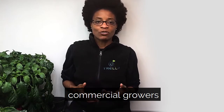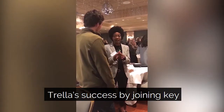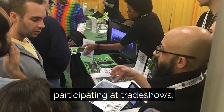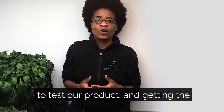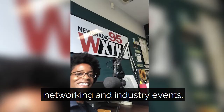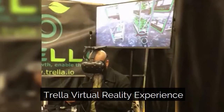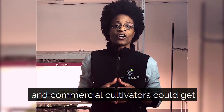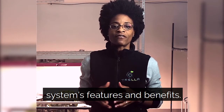Trella's automated system also helps commercial growers reduce their labor costs. We started sowing the seeds for Trella's success by joining key professional groups and trade associations, participating at trade shows, building a network of experienced growers to test our product, and getting the word out at networking and industry events. In December of 2018 we introduced the Trella virtual reality experience at a trade show so both home growers and commercial cultivators could get a real feel for the Trella Grow LST system's features and benefits.